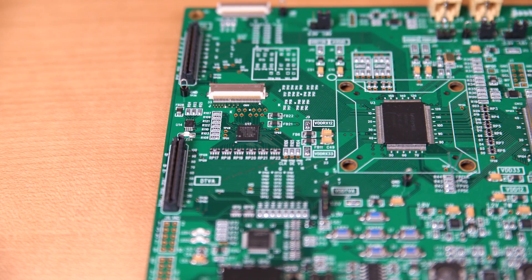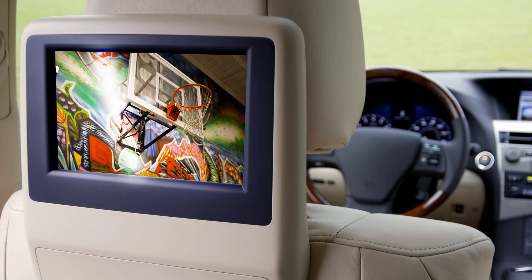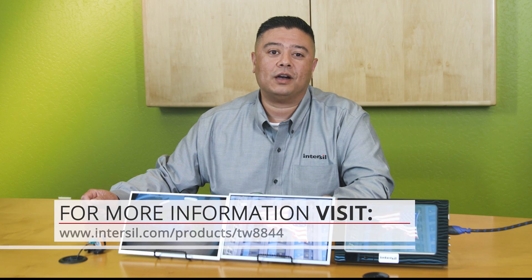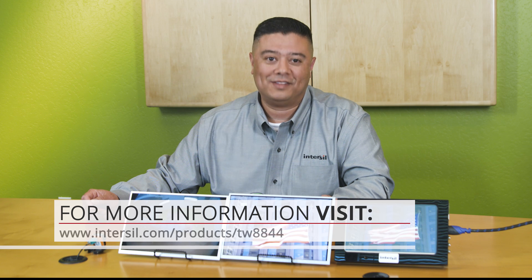As you can see, the TW8844 is a great way to solve the rear camera reliability problems faced by OEMs today. In addition, it's an ideal solution for any display system in the car, including rear seat entertainment and full display mirrors. The TW8844 is available now, so for more information please visit our website at intersil.com/products/TW8844. Thank you.